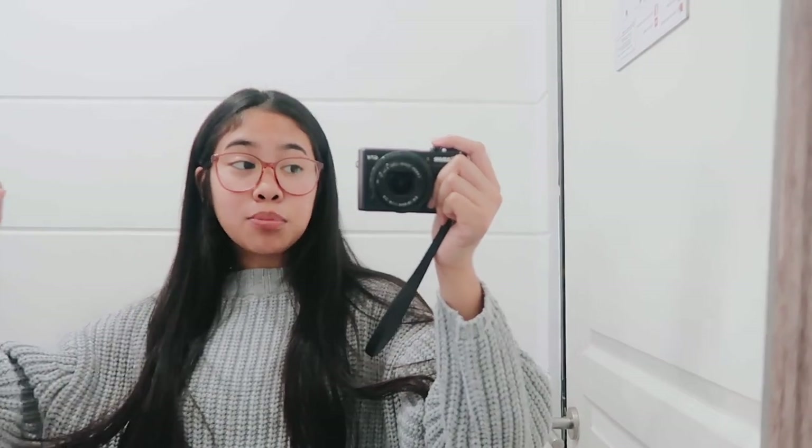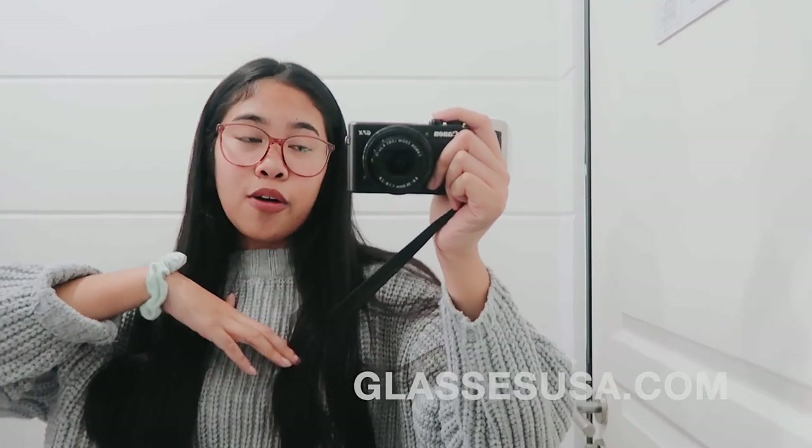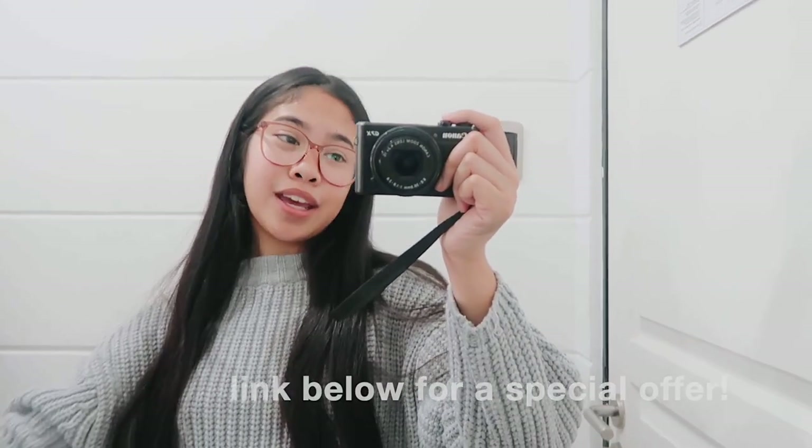All their glasses are up to 70% off the retail price. You can also put your prescription on sunglasses, which is what I did for one of them. They also have free shipping and returns and a 100% money back guarantee. I'll link them below in case you want to check it out — I definitely recommend it. With all that being said, subscribe if you're new, and let's get started.